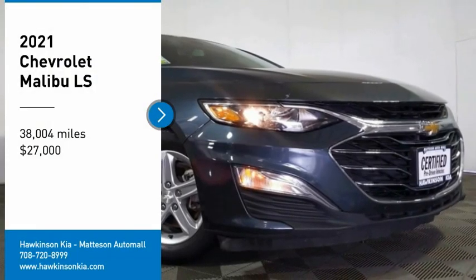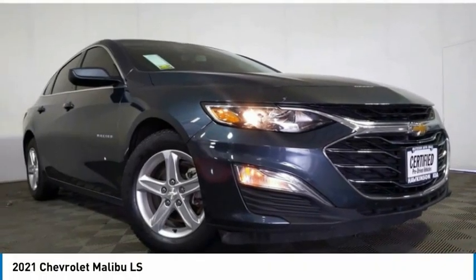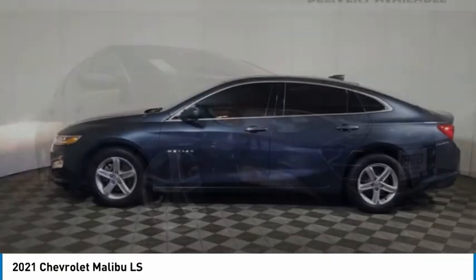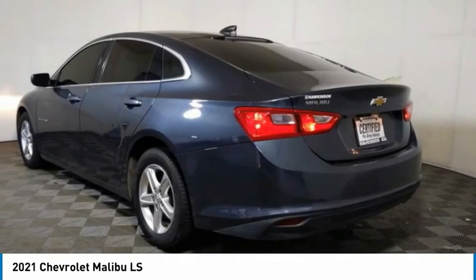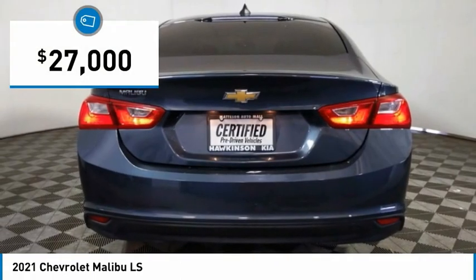Looking for the right vehicle? Check out the 2021 Malibu. A combination of performance and fuel economy, the Malibu is a great commuting car and is priced below $30,000.